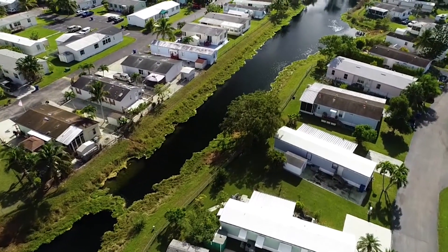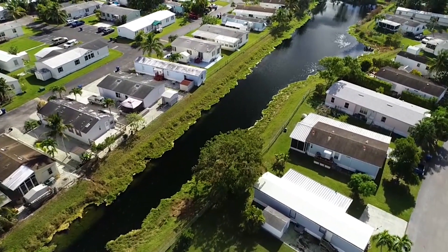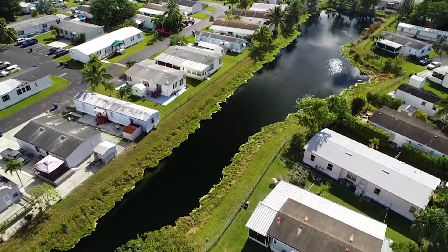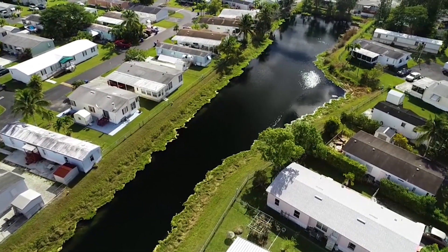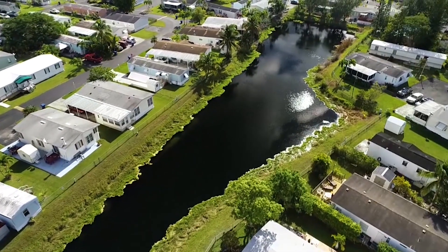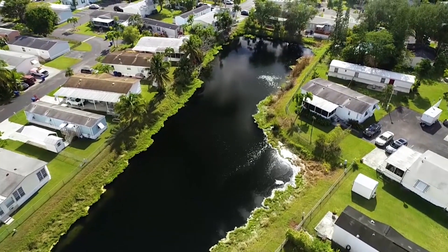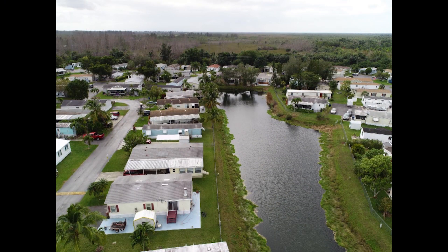Luckily, Solitude Lake Management works to restore shoreline erosion and prevent water quality issues from reoccurring. There are many benefits to implementing our erosion control solutions. Some examples include filtering hazardous runoff, repairing washouts on banks, and immediately reclaiming lost property. What's unique about our strategy is that we utilize a bioengineered living shoreline, which is a healthier and more effective alternative than cement bags or concrete, a previous industry standard.